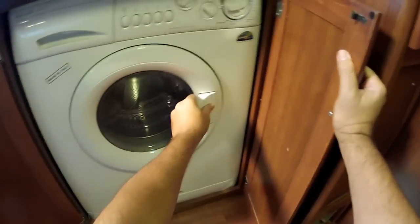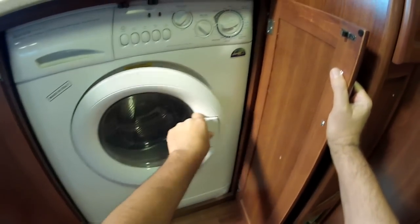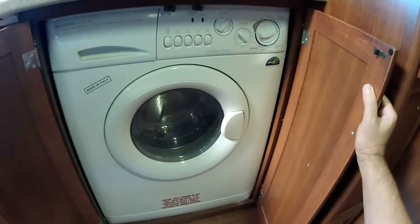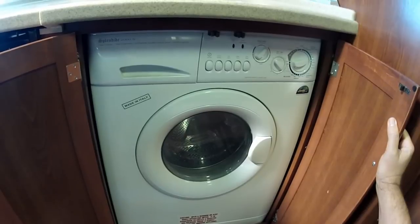Down here we have a washer and dryer unit — a standard RV washer and dryer. It's pretty nice. Most RVs do not have washer and dryers, so this is very nice. The model is the Splendid 2000S.